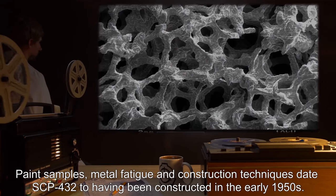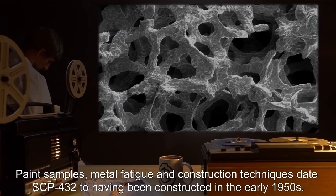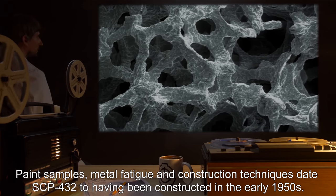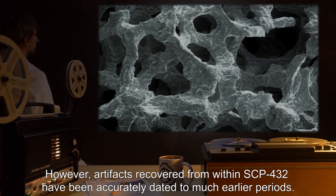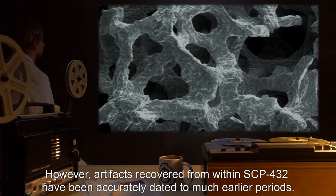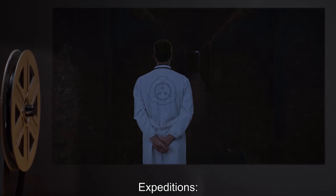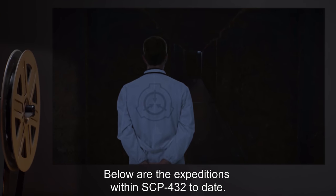Paint samples, metal fatigue, and construction techniques date SCP-432 to having been constructed in the early 1950s. However, artifacts recovered from within SCP-432 have been accurately dated to much earlier periods. Expeditions below are the expeditions within SCP-432 to date.